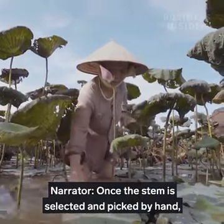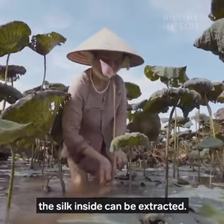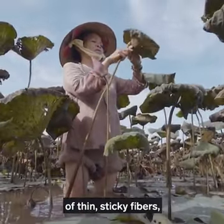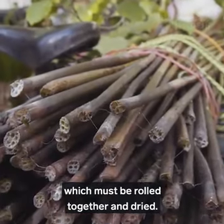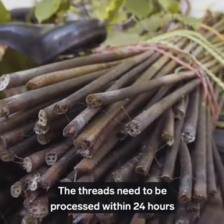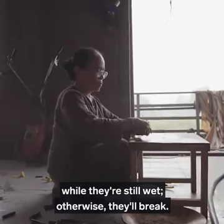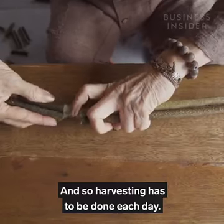Once the stem is selected and picked by hand, the silk inside can be extracted. Each stem contains a minuscule amount of thin, sticky fibres which must be rolled together and dried. The threads need to be processed within 24 hours while they're still wet, otherwise they'll break, and so harvesting has to be done each day.